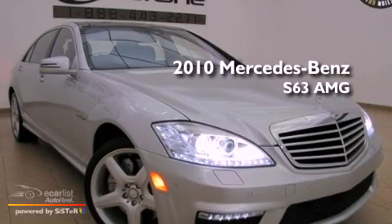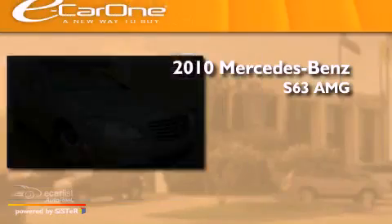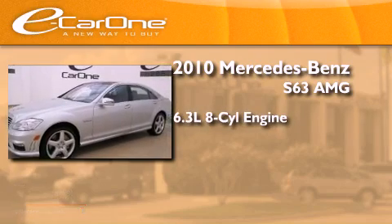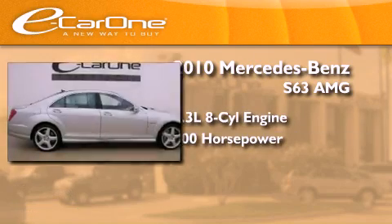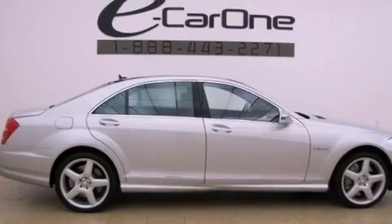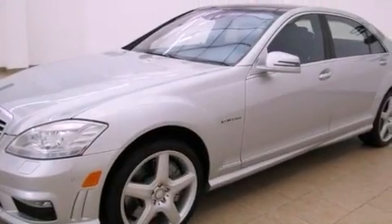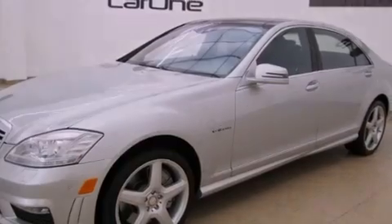This is a 2010 Mercedes-Benz S63. It features a 6.3-liter, 8-cylinder engine and an automatic transmission. Its top features include active body control, a rear-view camera, keyless go, a sunroof, power rear-side window sunshades, aluminum wheels, and the pre-safe collision mitigation system.